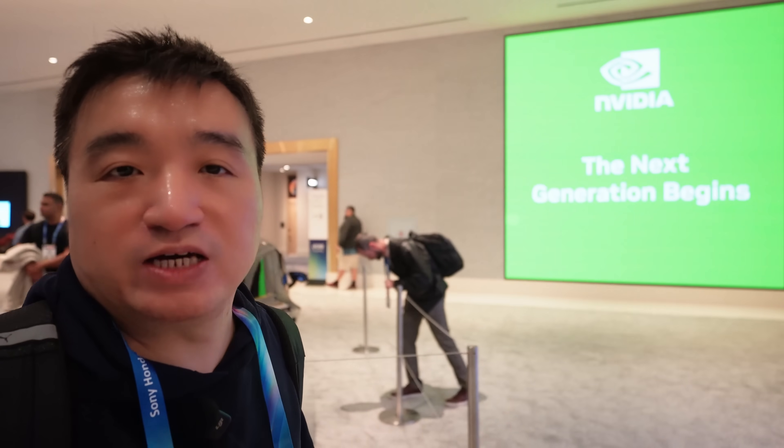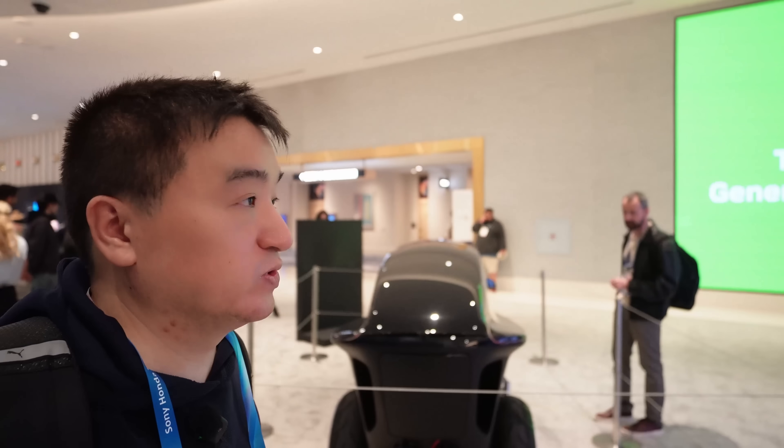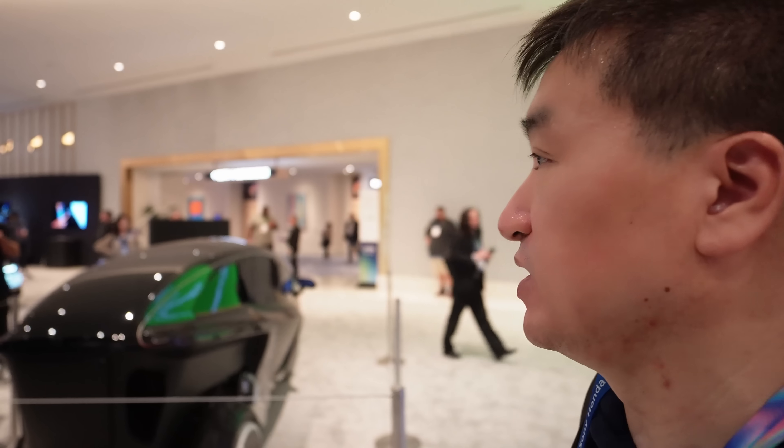Hey, this is Frank. Right now I'm in the NVIDIA showroom. They have some very cool technology and cool products to show off, so I will show you some of them. Some of them are very interesting, and not all of them come from NVIDIA — some come from partners, but all of them use NVIDIA technology.